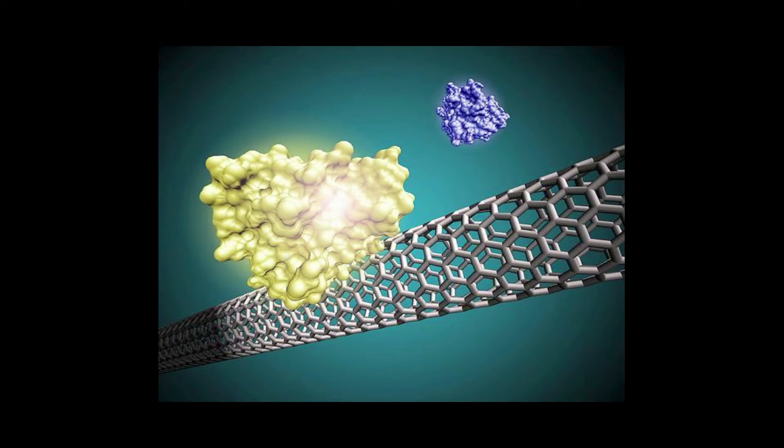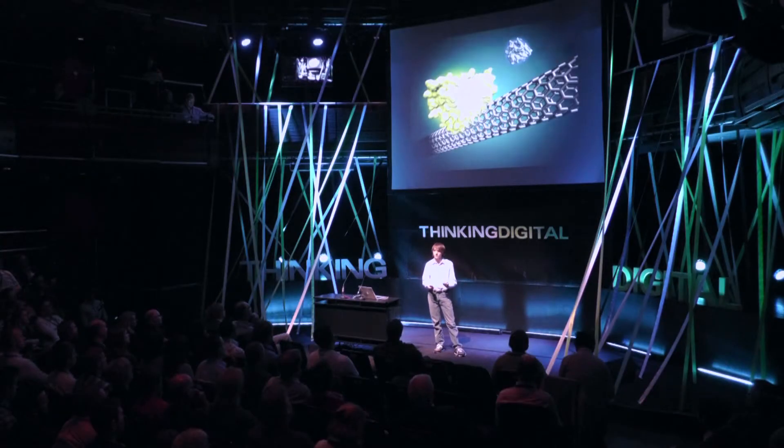Essentially, you weave these antibodies into a network of nanotubes, such that you have a network that only reacts with one specific protein. And due to the properties of these carbon nanotubes, this network will actually change its electrical properties based on the amount of protein present, and thus indicate the presence of pancreatic cancer.